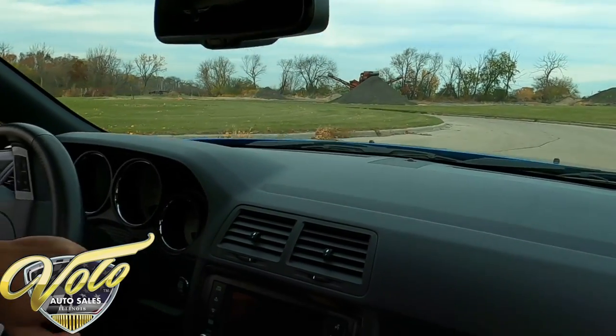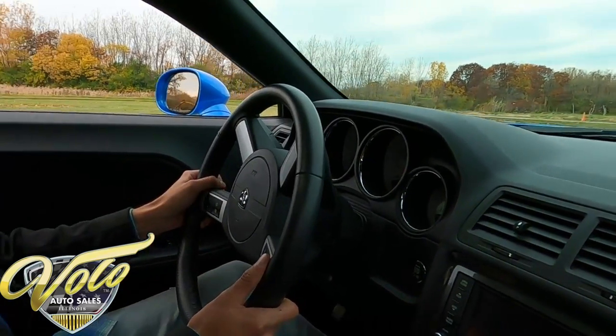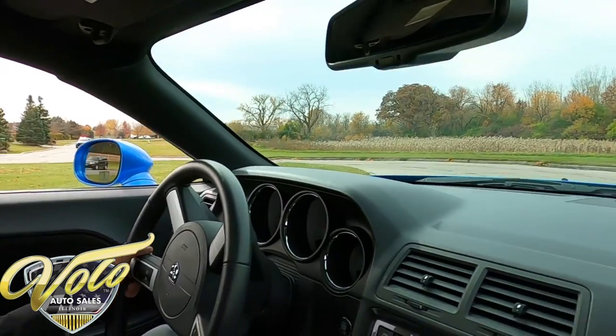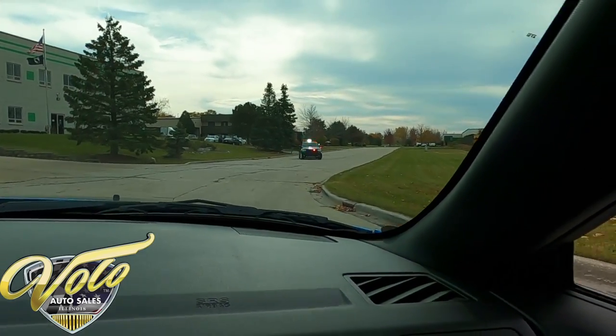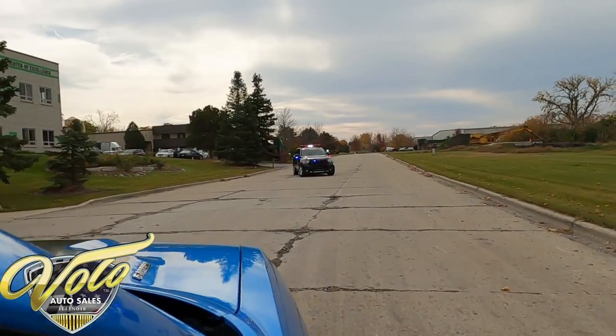Oh no. Oh no, guys. I didn't even see him. All right, Caleb — stop the car.